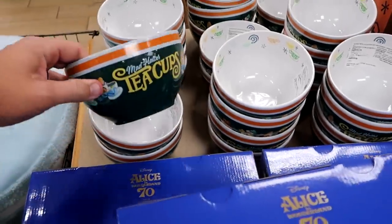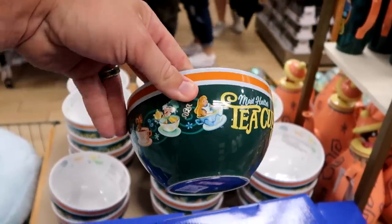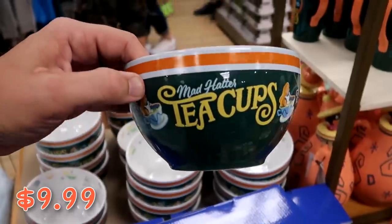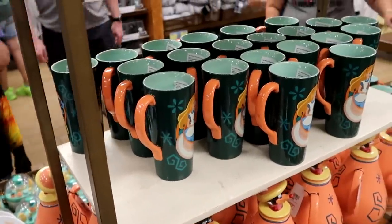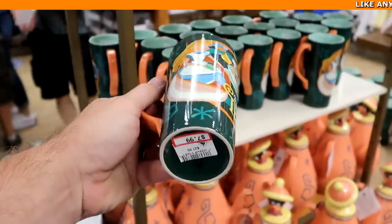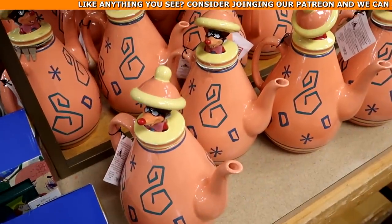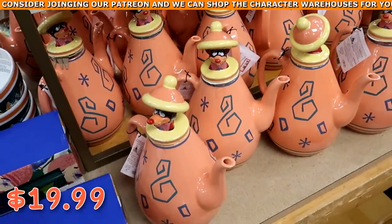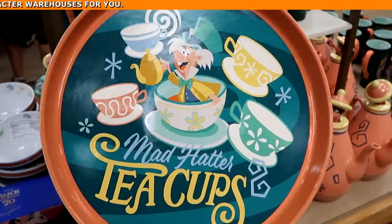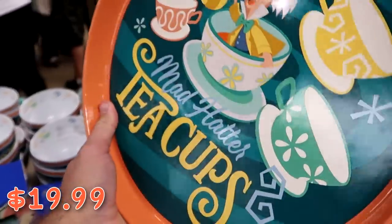Over here they've been getting a lot of Mad Hatter tea party merchandise — oversized bowls that say 'Mad Hatter Tea Cups' with Alice and the Mad Hatter in really heavy ceramic, $9.99 from $30. They have really tall coffee mugs for the collection — $7.99 from $28. Tall teapots for $19.99. And really heavy Mad Hatter serving trays as big as a pizza with an awesome graphic — $19.99 from $40.